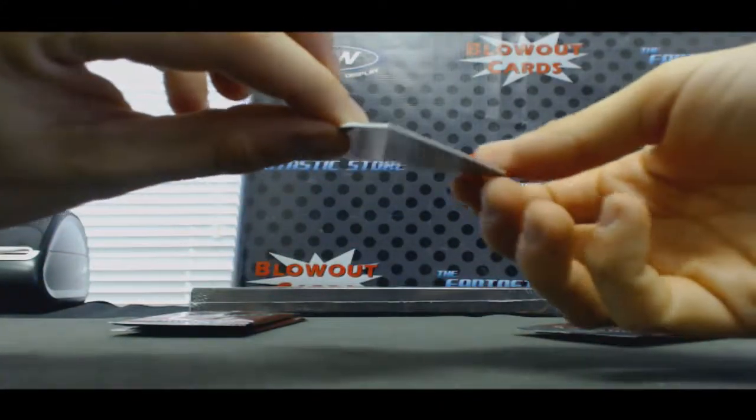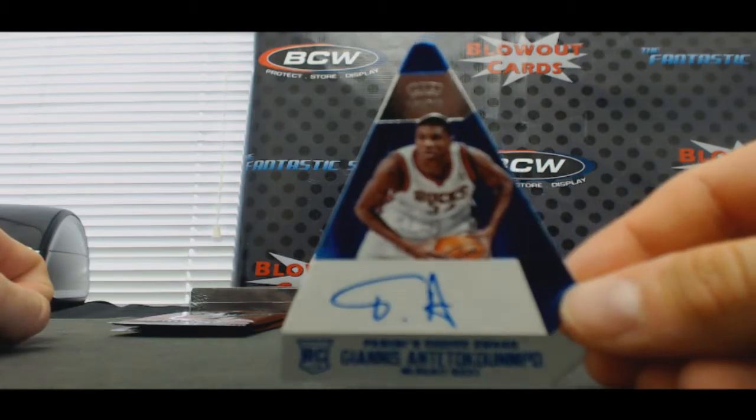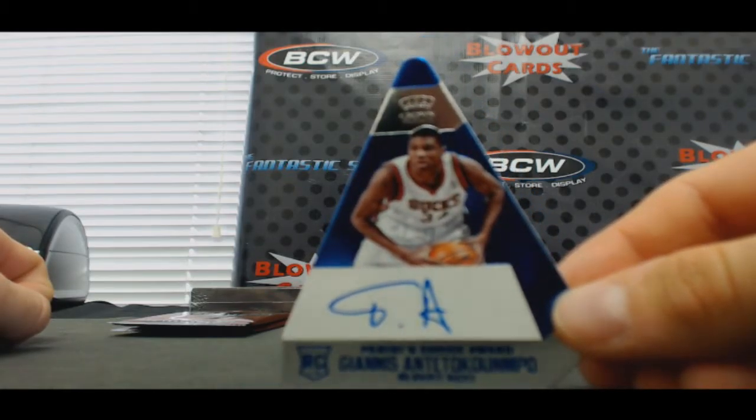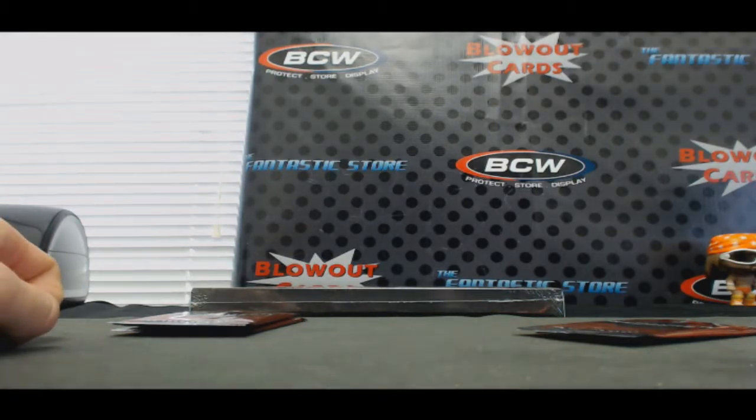Oh, very nice — rookie autograph, the Greek Freak for the Bucks. Come on man, you gotta do me better. Nice man — that's number 7 of 49. Good.